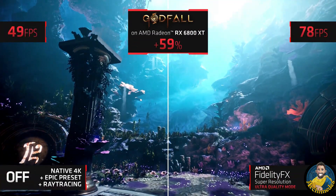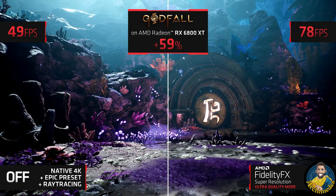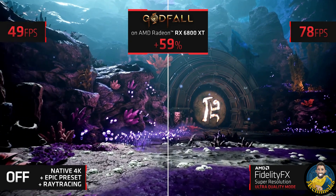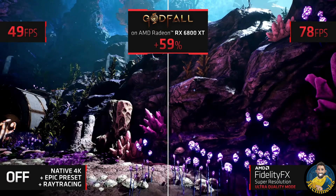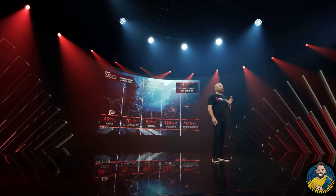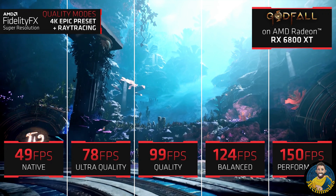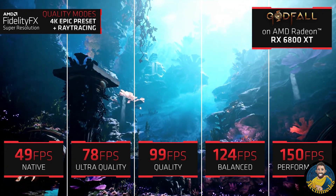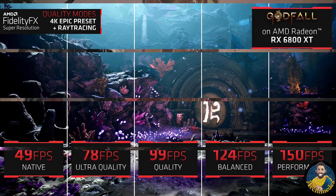As you can see, AMD demonstrated FidelityFX Super Resolution with the game Godfall on PC. They ran the game at native 4K with all graphic enhancements enabled, including ray tracing. Then they ran the game at a lower base resolution but with FidelityFX enabled — you can barely see a difference in visual quality, but the overhead savings from rendering at lower resolution allow the game to run at a significantly higher frame rate. They also demonstrated that this works with different settings: developers can basically choose how much they want to maintain visual quality or how much they want to boost frame rates.